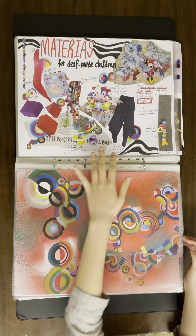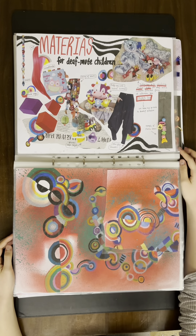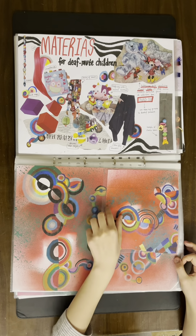For materials for deaf-mute children, I added some plastic beans on the side — an Orphism print in red and a fabric sample.